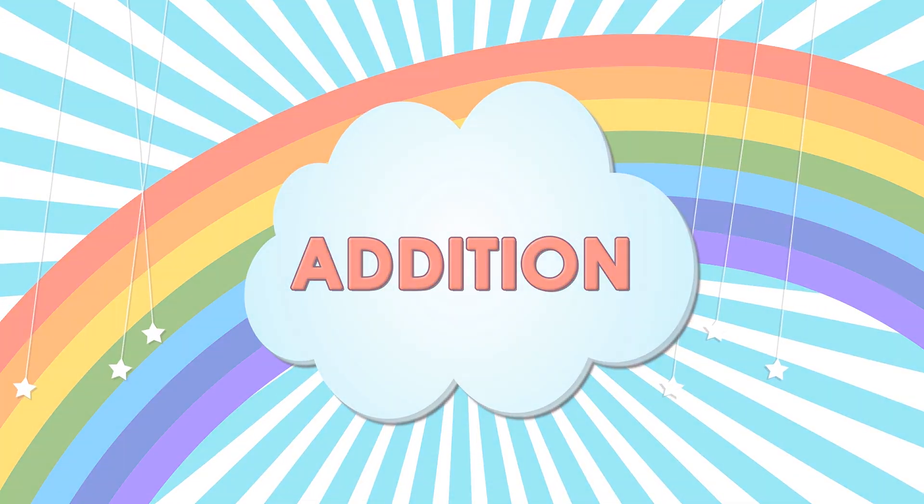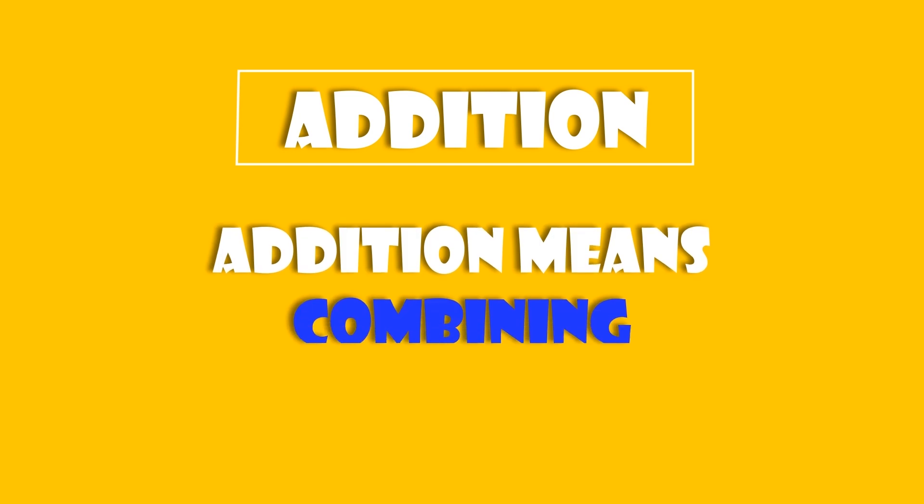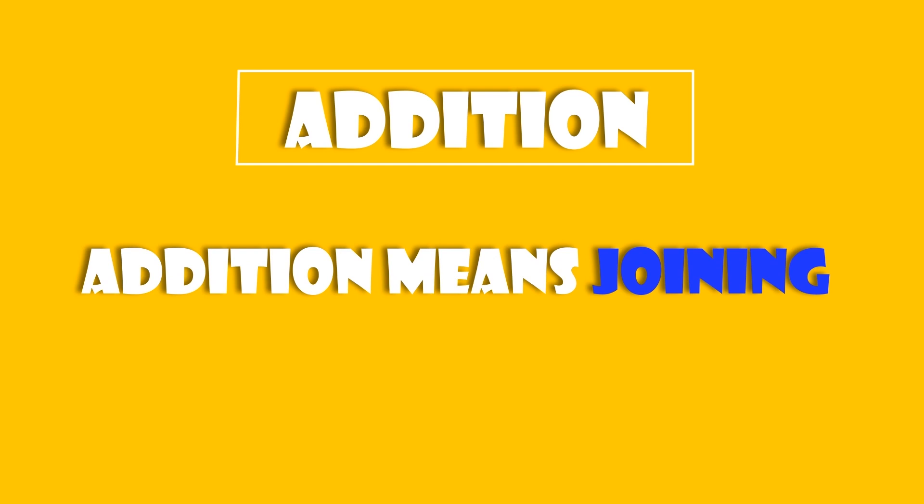Addition means to put things together. Addition means combining. Addition means joining.